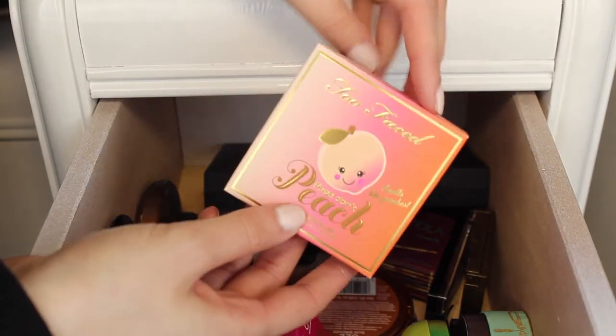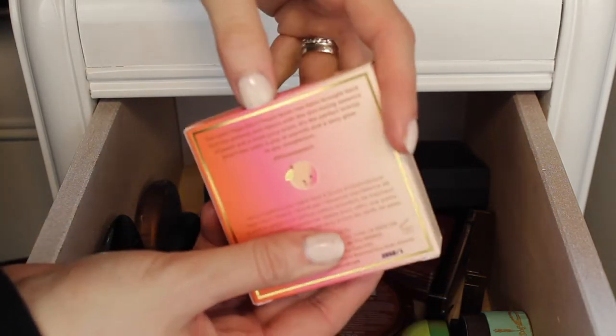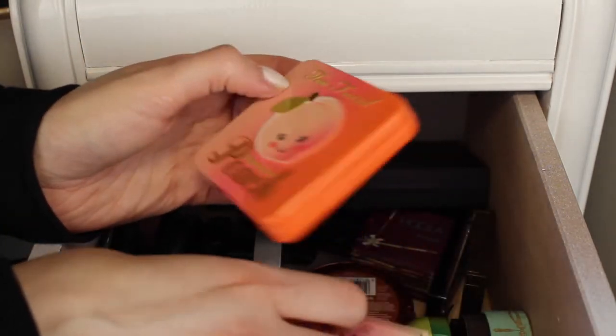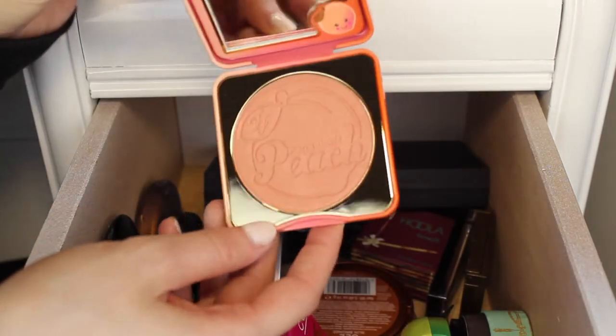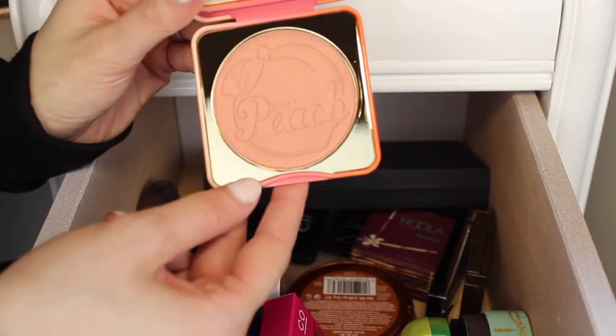Next I have this Too Faced Sweet Peach blush. It's still in the packaging because I just got it recently — I got a couple things from the Sweet Peach collection and this blush is one of them. It's so cute. I haven't touched it yet because I wanted to take a really cute picture with it, but it smells like peaches. I swatched it in store and I'm really excited to use it.